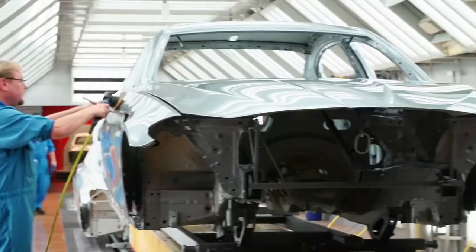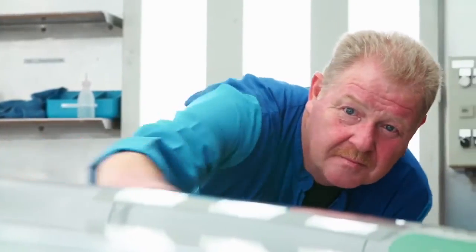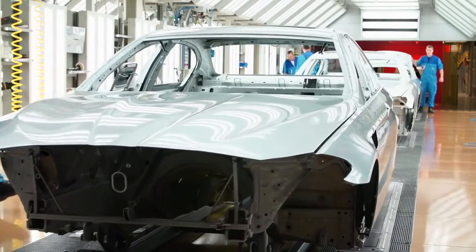After the clear coat and the dryer, the finishing specialists polish and examine the car elastically. After the clear coat and the surface is perfect, the exclusive chassis leaves the paint shop in Dingolfing.